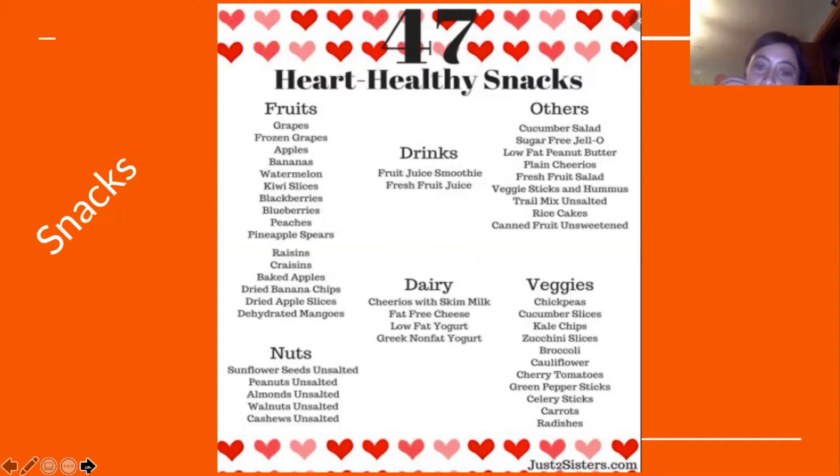For dairy options: Cheerios with skim milk, fat-free cheese, low-fat yogurt, and Greek non-fat yogurt are good ideas. Unsalted nuts are options as well, and vegetables such as chickpeas, cucumber slices, kale chips, broccoli, cauliflower, green pepper sticks, celery and carrots, or radishes are also great heart healthy snack choices.